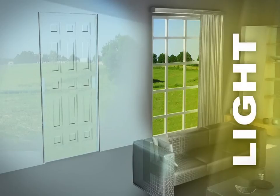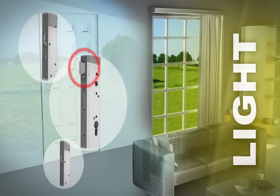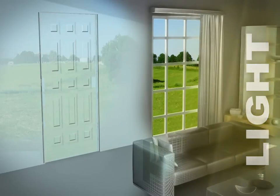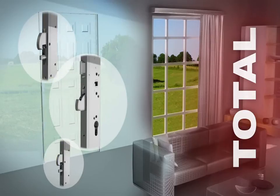Light: locking by latch bolt only. Total: automatic locking of latch bolt and dead bolts.